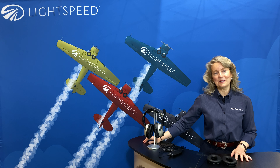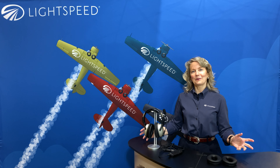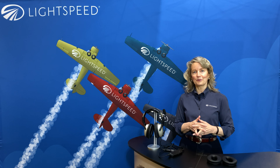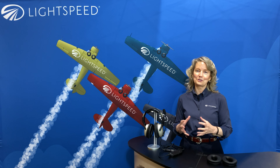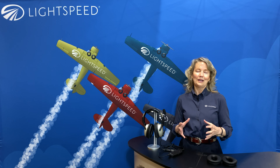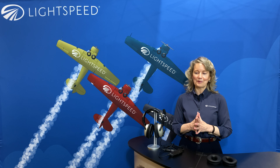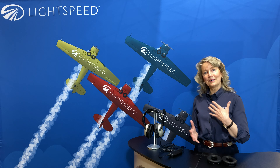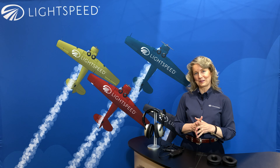Hello, Teresa from Lightspeed here, and we're going to talk about the Zulu 3 headset today. First, though, I'd like to say thank you to Sporties for inviting us to be part of this and for putting together this really fun virtual trade show. I think it's a great idea. We all really miss being at the real trade shows, as I'm sure you do too.